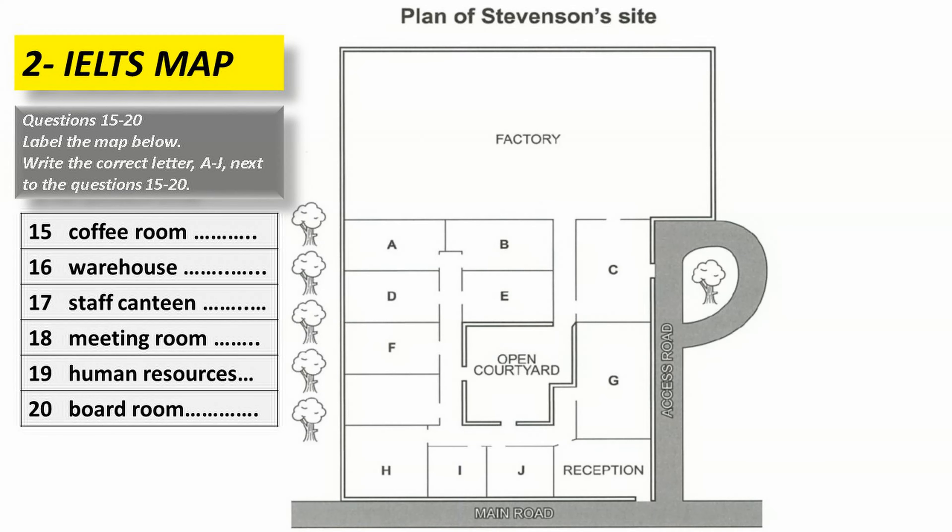You'll be using the meeting room quite often, and you'll find it by walking along the corridor to the left of the courtyard and continuing along it to the end. The meeting room is the last one on the right, and I'm afraid there's no natural daylight in the room.